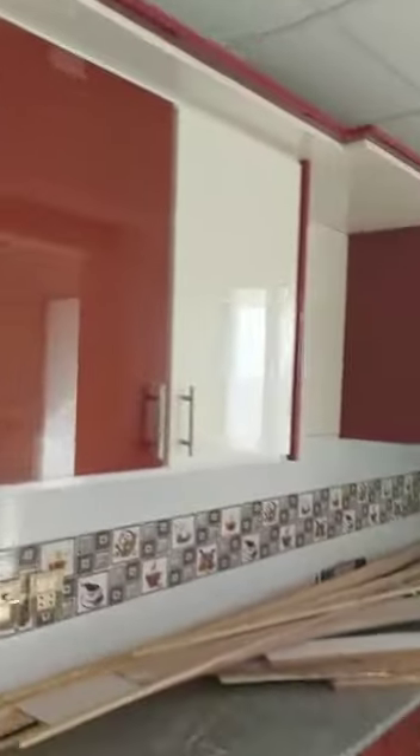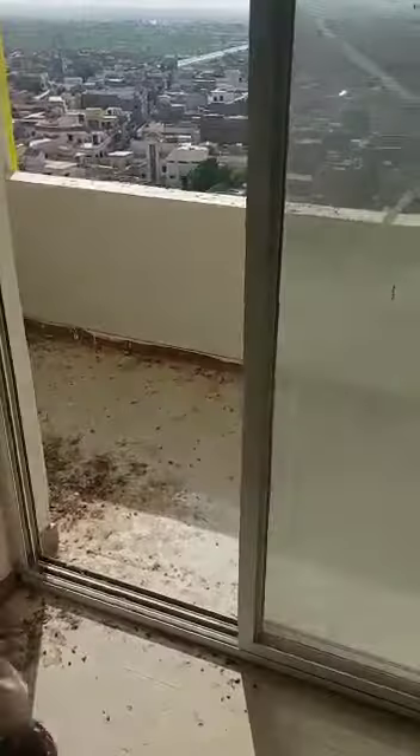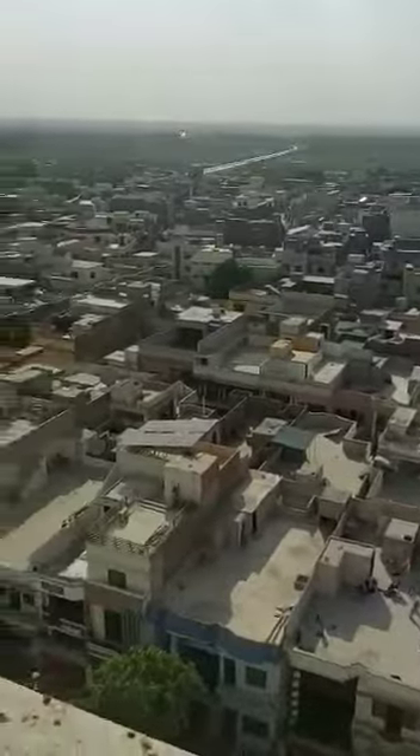This is an open kitchen, a TV lounge. This is the back side.